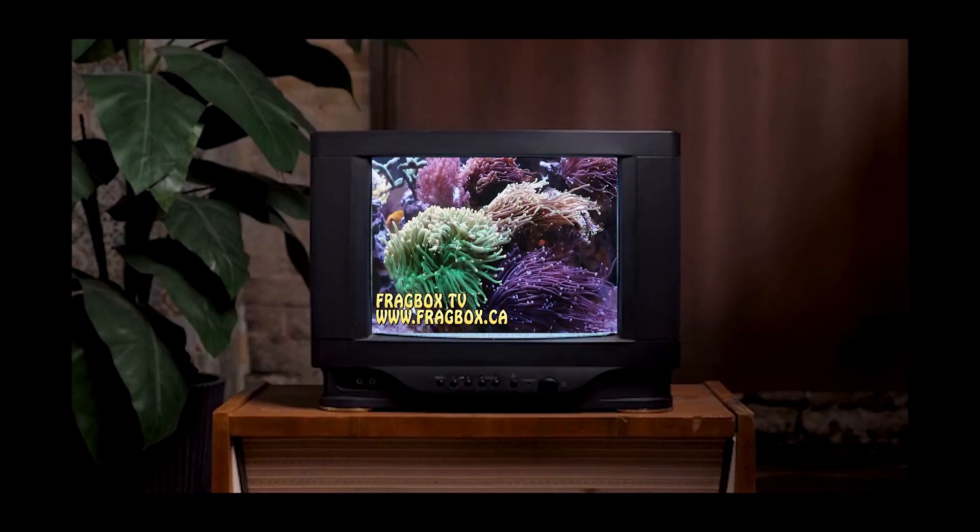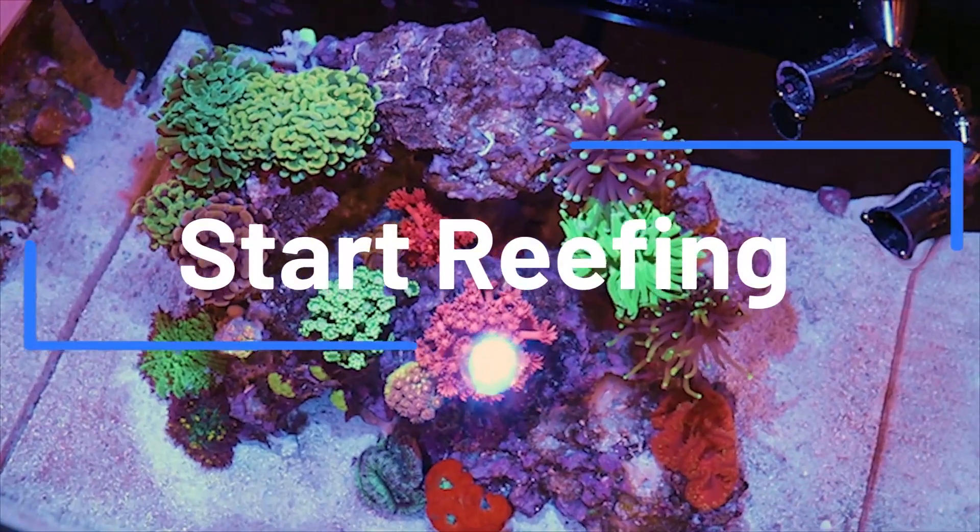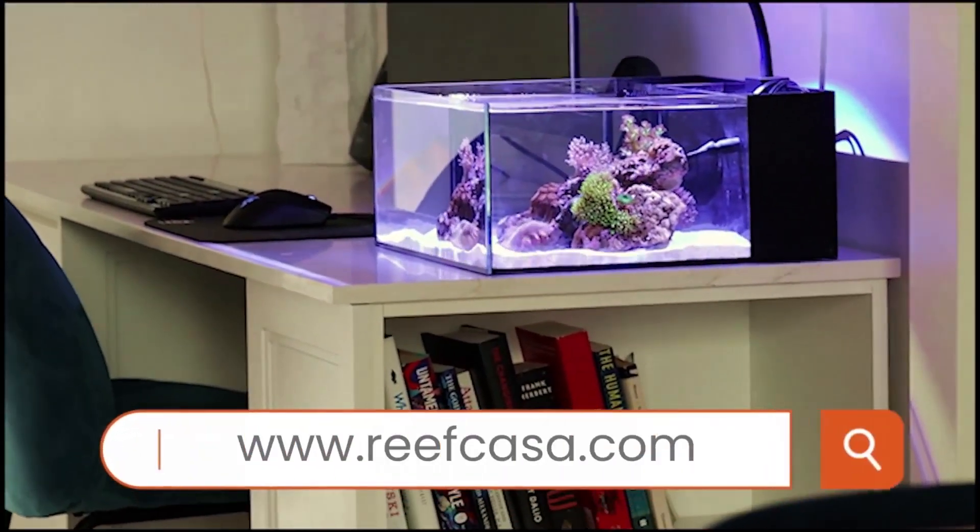This episode of FragboxTV is brought to you by the world's most beautiful nano reef tanks. Start your reefing adventure at reefcasa.com.